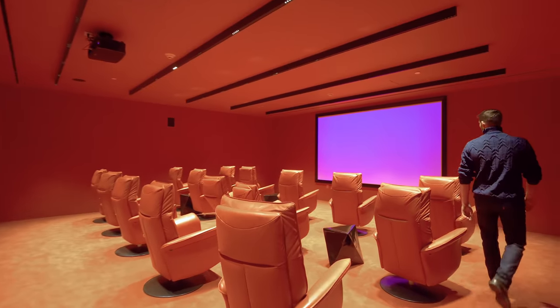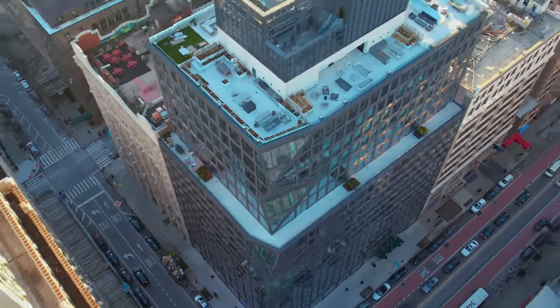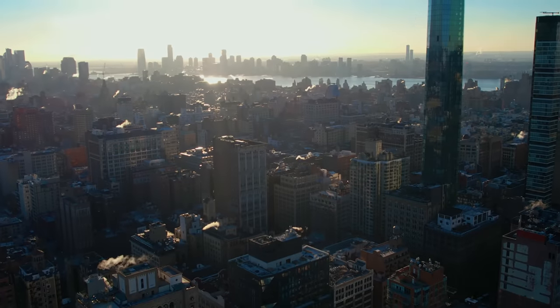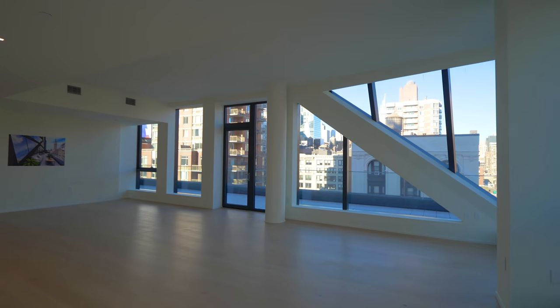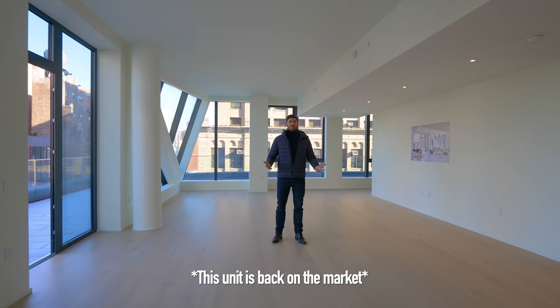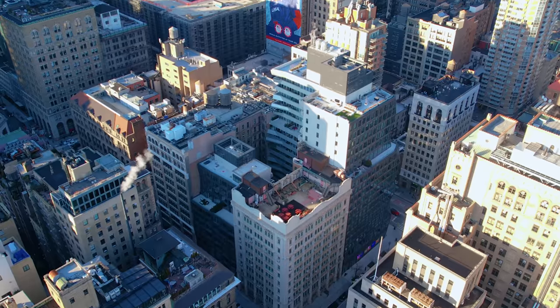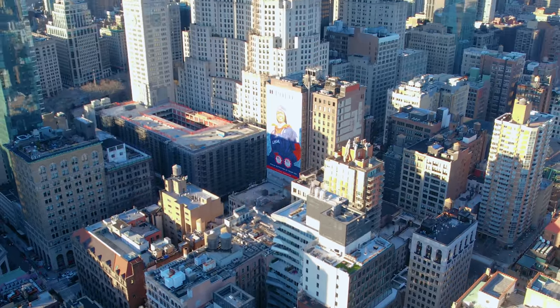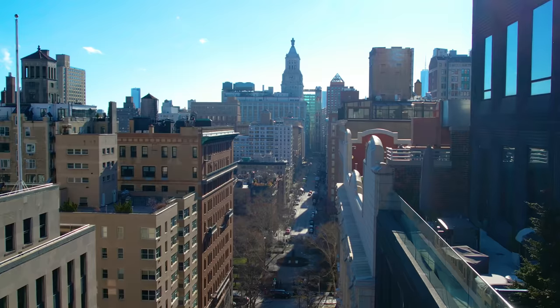We're taking you inside to show you what it's like to live in one of Manhattan's premier luxury residences. Starting off the tour, we're checking out a five-bedroom unit that's just under 4,000 square feet. This one is currently off the market and not staged, but when it was listed it was going for right about $10 million. What's unique about this building is we're at the cross section of two super dynamic neighborhoods — Flatiron and Gramercy Park.